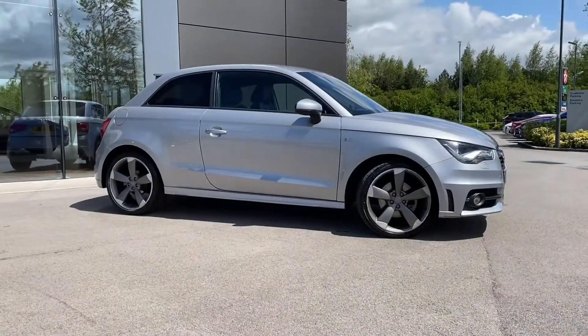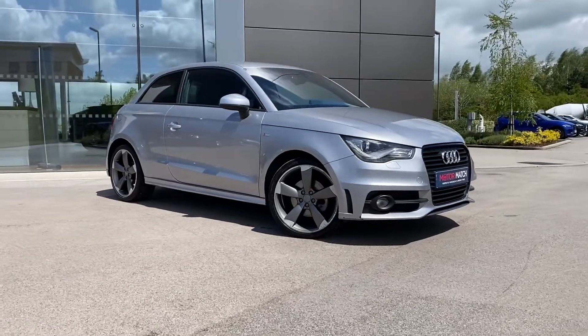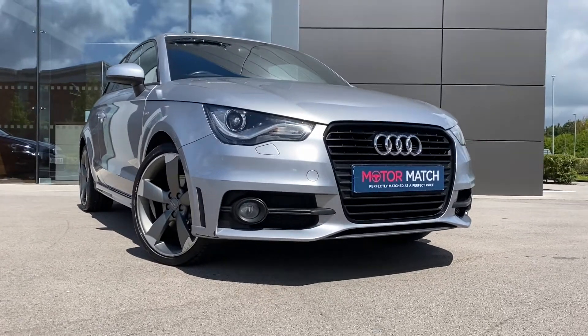If this lovely Audi A1 is something that you are interested in, or would like further information about, then please do not hesitate to get in touch with a member of our sales team at Motomatch Crew, and they will be more than happy to help. Thank you.